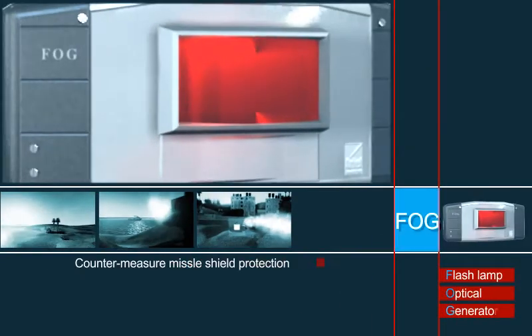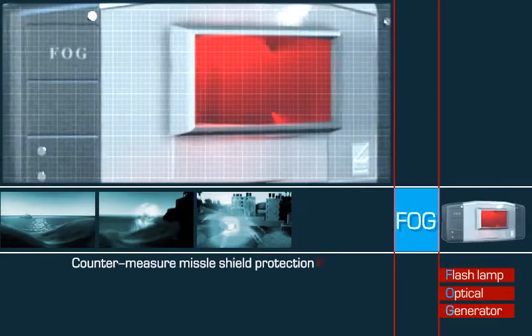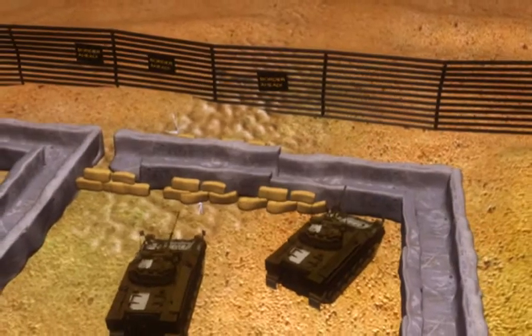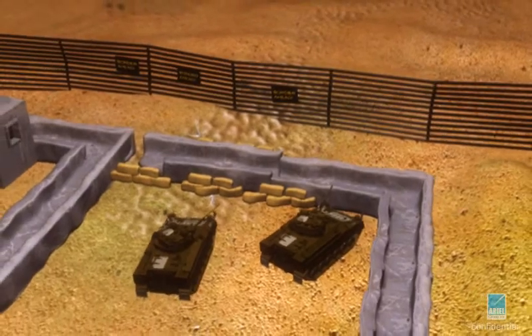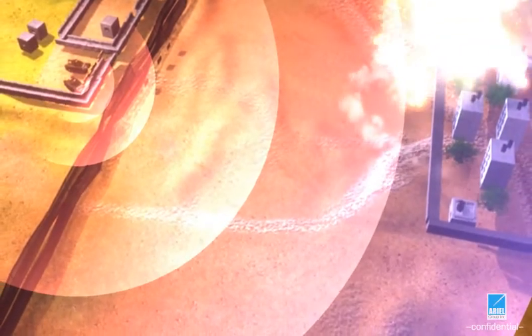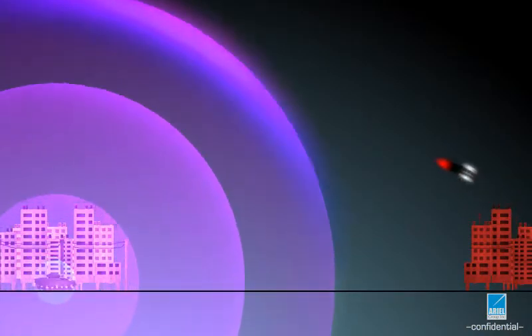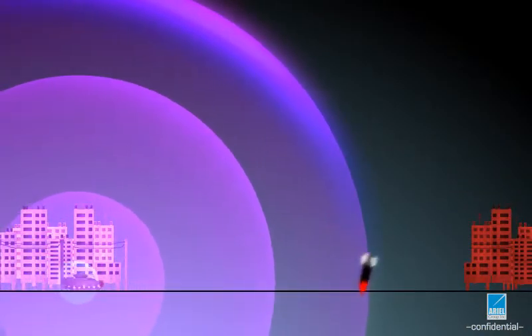To complement this precise solution, Ariel Group introduces FOG, the only shield protection against unidentified threats. This high-velocity flash-lamp optical generator creates a high-power electro-optic shield deflecting threats with 180-degree protection from friendly-to-enemy territory, or 360-degree protection within hostile ground.